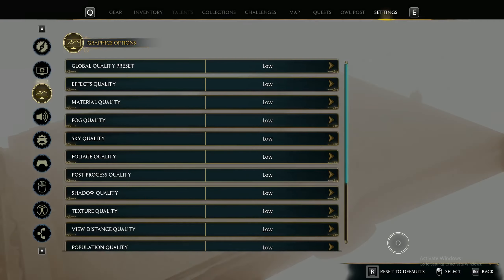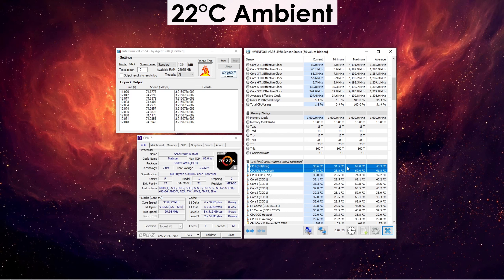I'd suggest not going beyond the medium preset for the best experience. When it comes to temps, our Ryzen 5 3600 doesn't exceed 69 degrees Celsius under full load in a 22-degree room using a tower cooler.